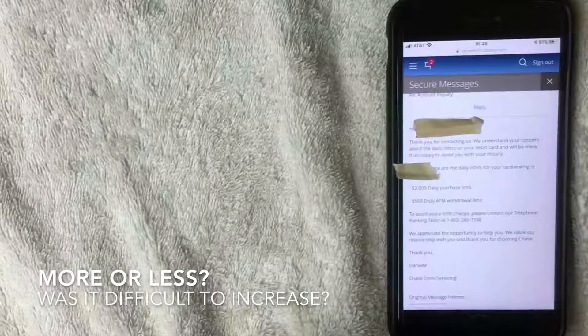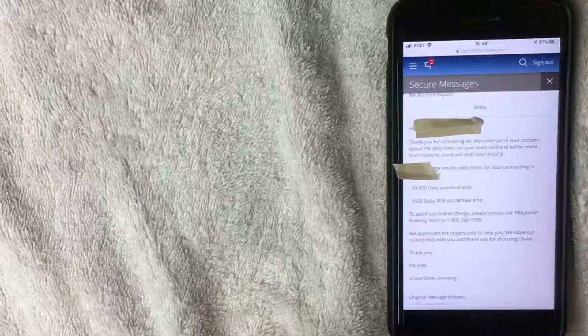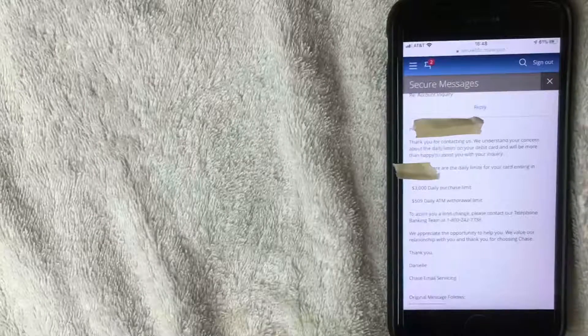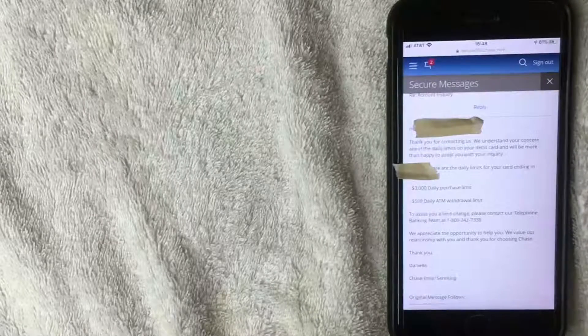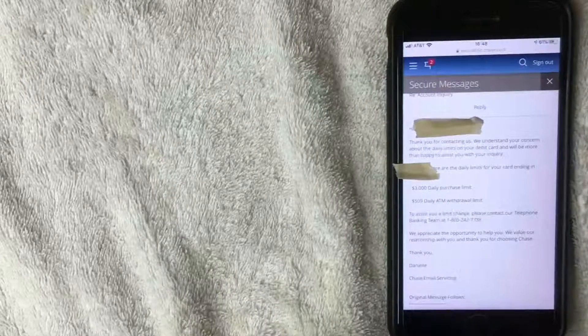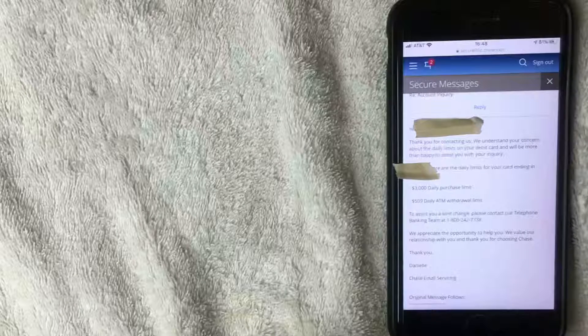What is your ATM withdrawal limit for your Chase debit card — is it more or less than mine? This account I've had for probably 15 years and the limit is still $500, so I'm always curious to see what other people's experiences are with these banks. Hopefully you found this video useful — if so, click thumbs up and I hope to see you on the next video. Thanks for watching.